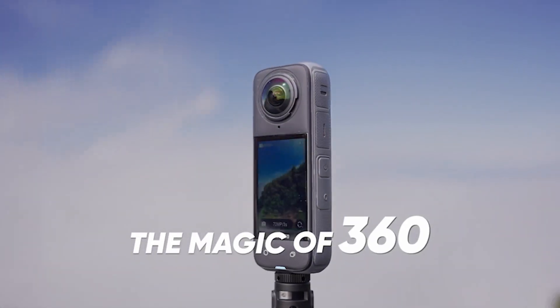Ready to level up your adventures? With the Insta360 X4, you're all set to capture those epic moments from every angle. Plus, editing and sharing is a breeze — you can let anyone in on the action without any fuss. Head into your local JB HiFi to get a hands-on look, or check it out online at jbhifi.co.nz.